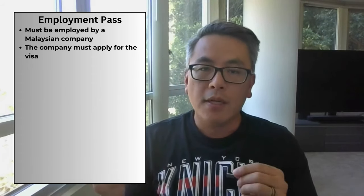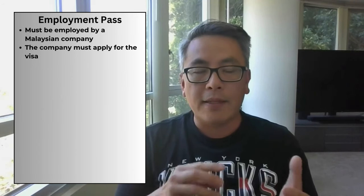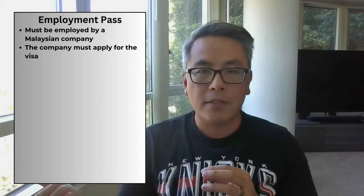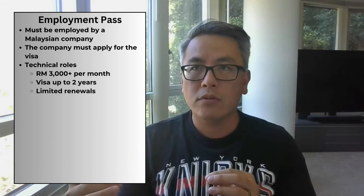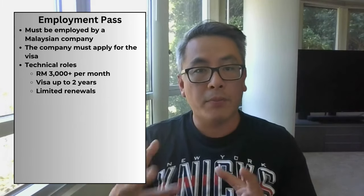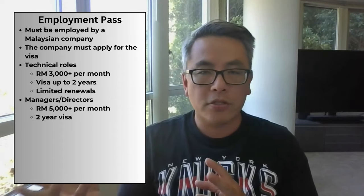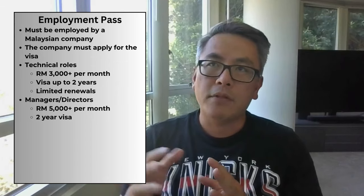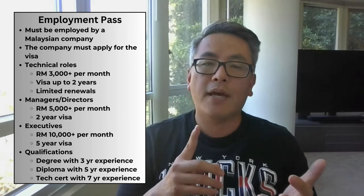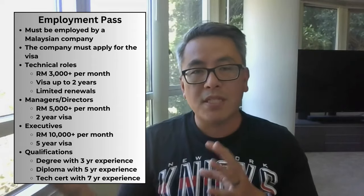The Employment Visa is for foreigners employed by a Malaysian company. You need a contract with this company, and the company has to apply for this visa for you. There are three categories depending on your skill level and experience. The first is technical, non-executive roles, with a minimum salary requirement of 3,000 ringgit per month and a visa for up to two years with limited renewals. Next is the Managers and Directors tier, with a minimum salary of 5,000 ringgit, also a two-year contract. The top level is for executives, with a minimum salary of 10,000 ringgit per month and a five-year visa. You also have to prove qualifications: a degree with three years of experience, a diploma with five years, or a technical certificate with seven years.